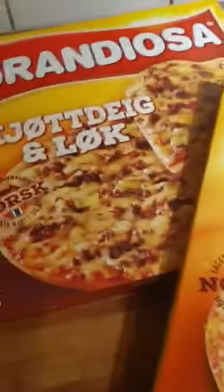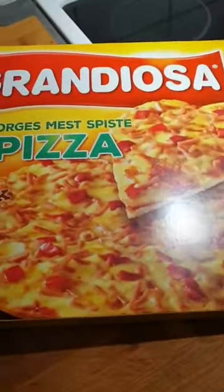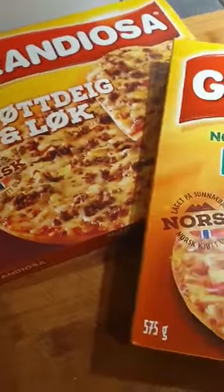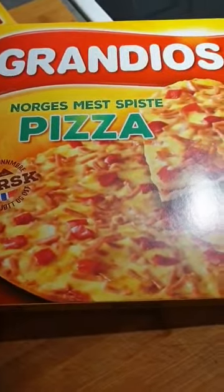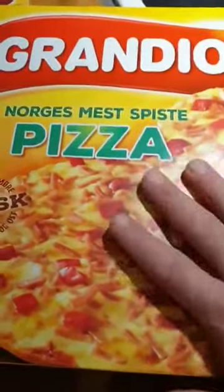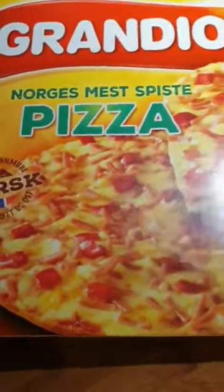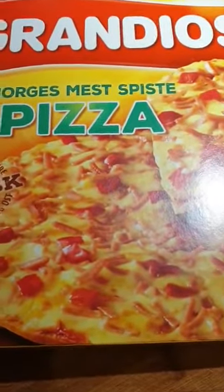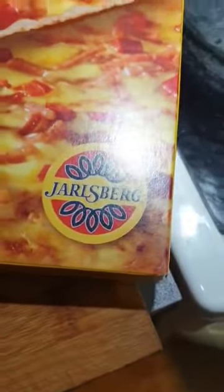Well guys, believe it or not, today we are going to look at a very special Norwegian product and we are going to make it and eat it. This is the Grandiosa Pizza — the standard Grandiosa Pizza. It consists of course of the bread, ham, pepper — we call it paprika — and the cheese, Jarlsberg cheese.